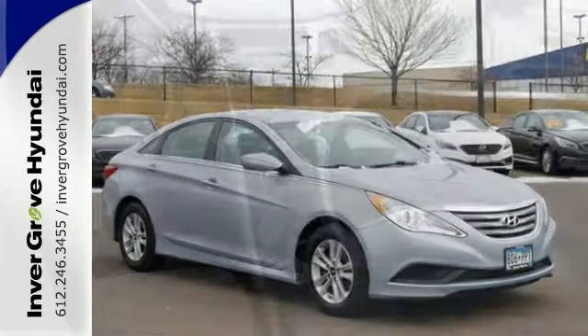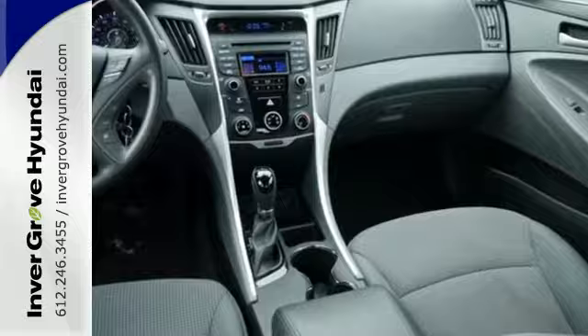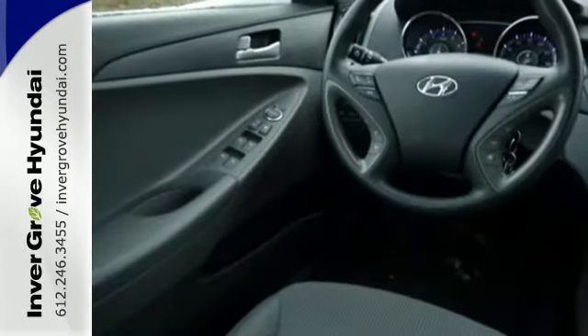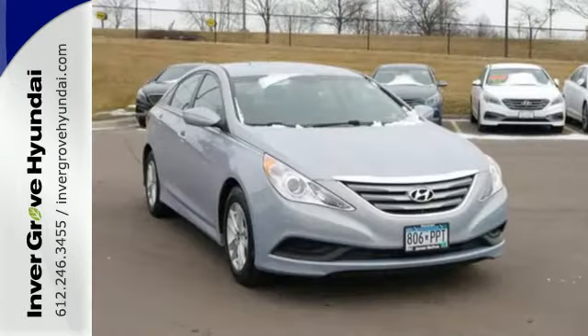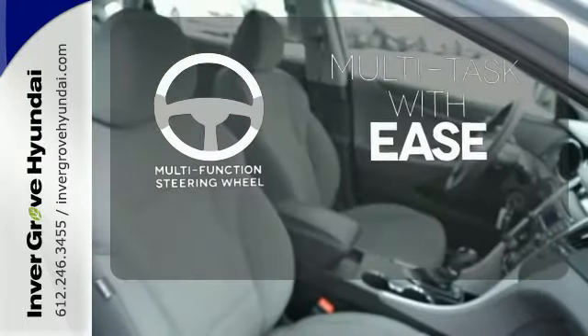Unseen to the eye, there's an impressive list of features working hard: stability and traction control, a four-wheel independent suspension, and emergency communication system. This Sonata also comes with alloy wheels, keyless entry, multifunction steering wheel, and speed control. A multifunction steering wheel makes multitasking a touch easier.